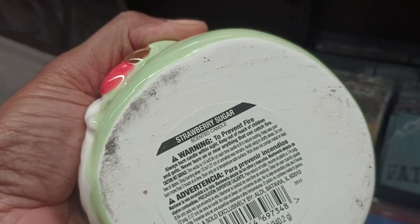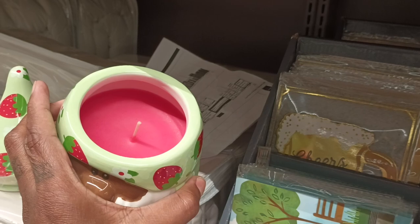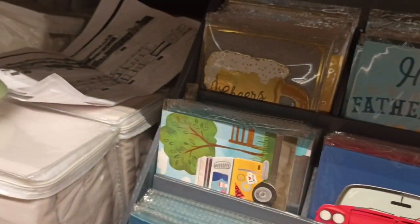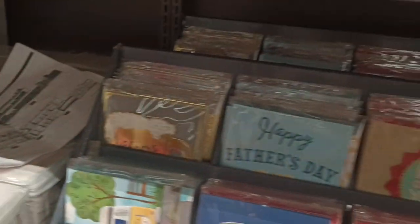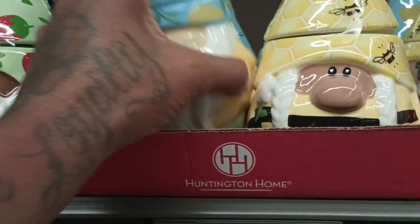This is Strawberry Sugar y'all. Let's smell this - it's a one wick and the color is red. It's not giving strawberry though, it's giving fruit punch vibes y'all. That's what that one smells like - real real sweet.